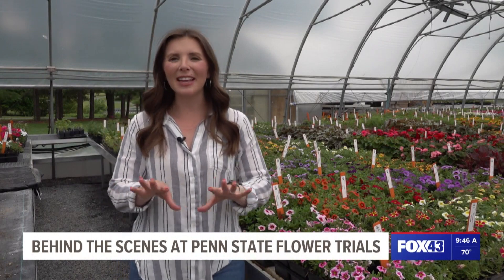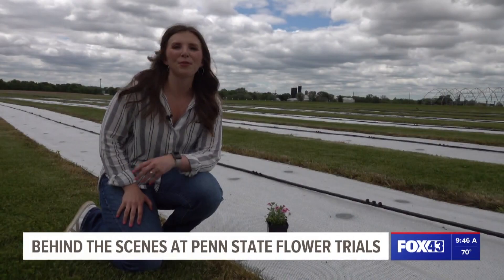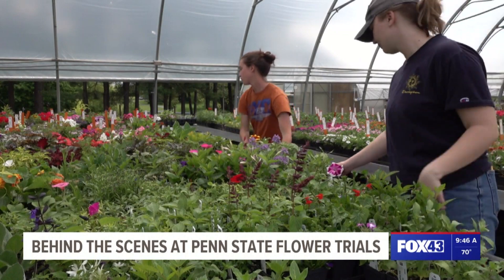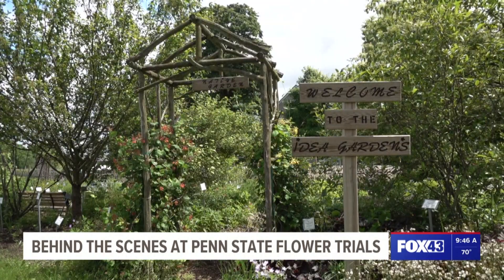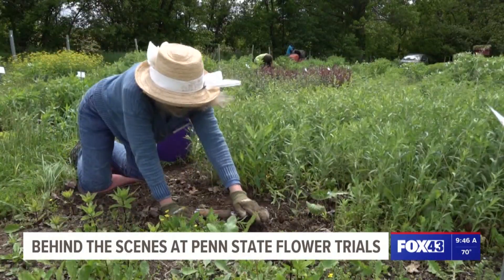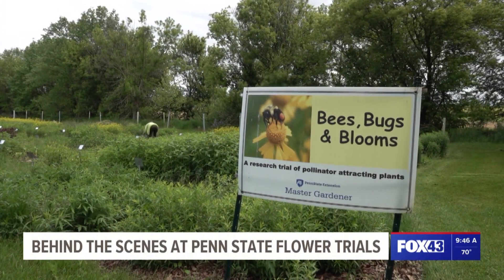In the next couple of days, all of these flowers will be transported and planted here for the trials to begin. CREC opens this space up to the public every summer, so homeowners and business owners alike can see what's new and what they might want to plant in their gardens. However, beyond the flower trials, this place is always abuzz with volunteers maintaining the gardens and scientists conducting research projects.